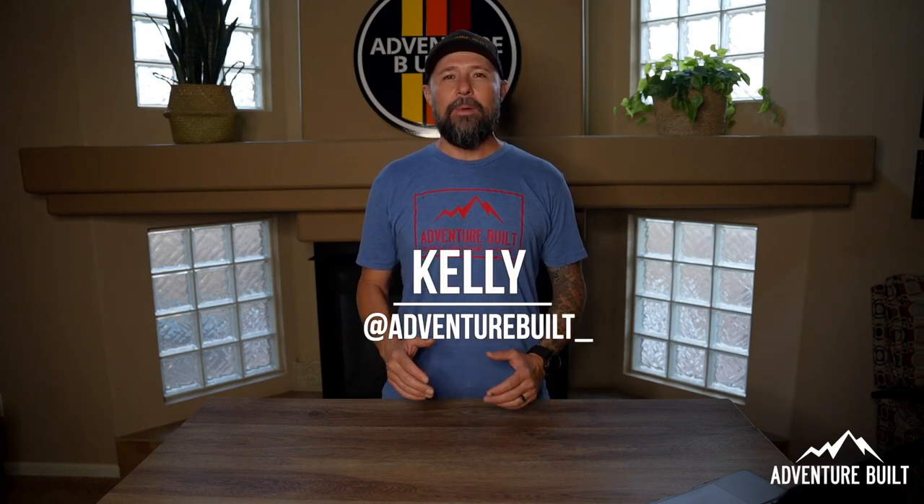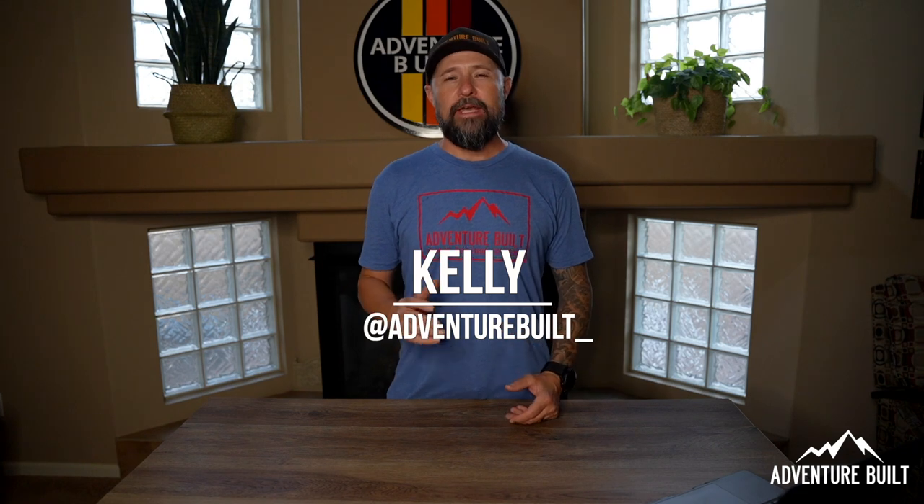Hey, what's up guys? Welcome back to Adventure Boat. My name is Kelly. Today I'm going to give you my top 10 overland gift ideas for Father's Day 2022. Stay tuned.